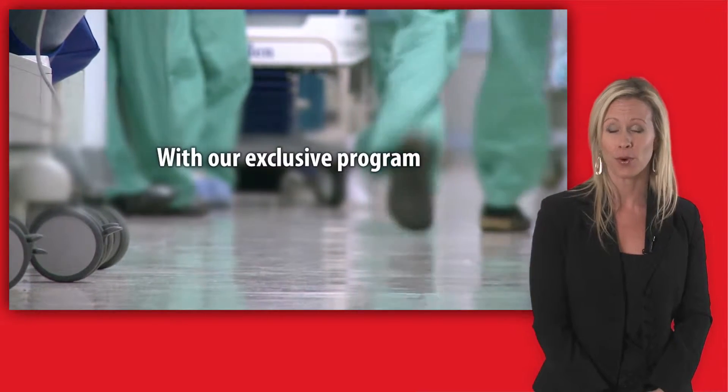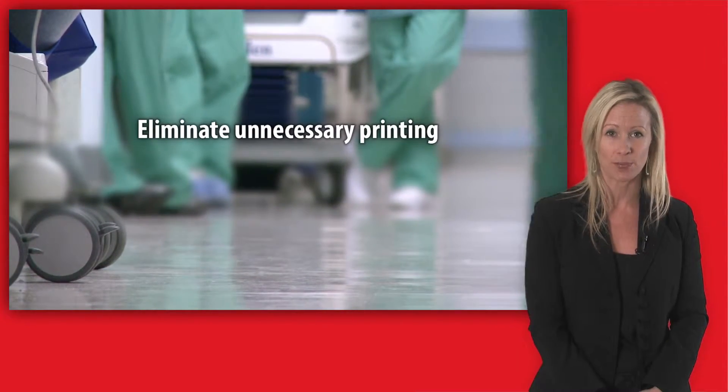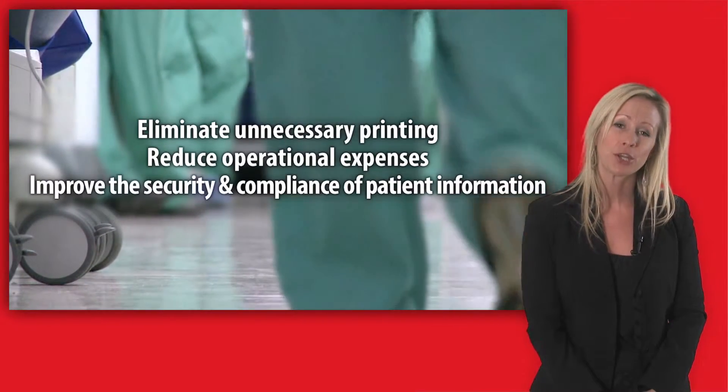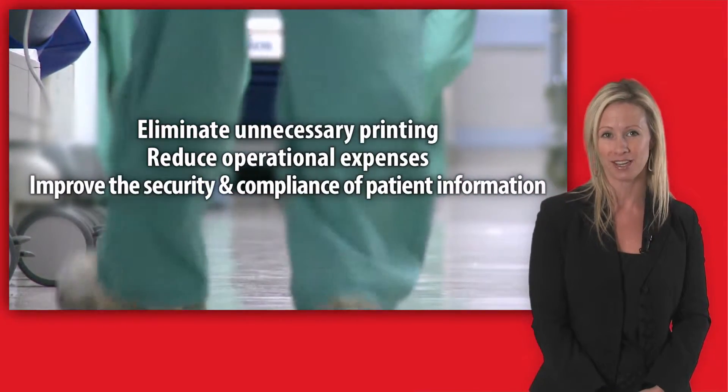With our exclusive program, you can eliminate unnecessary printing, reduce operational expenses throughout your organization, and improve the security and compliance of patient information.